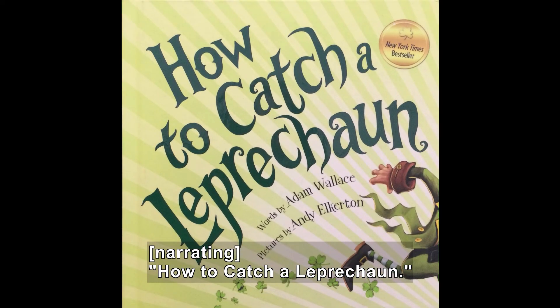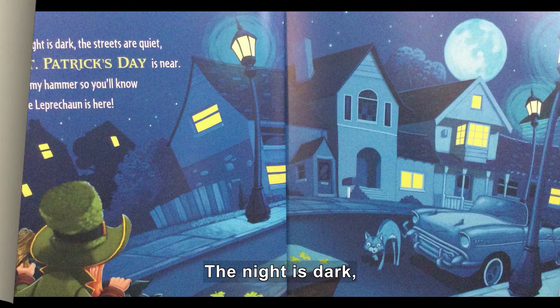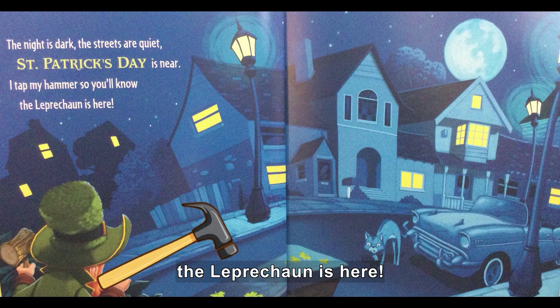How to Catch a Leprechaun, written by Adam Wallace and illustrated by Andy Elkerton. The night is dark. The streets are quiet. St. Patrick's Day is near. I tap my hammer so you'll know the leprechaun is here.